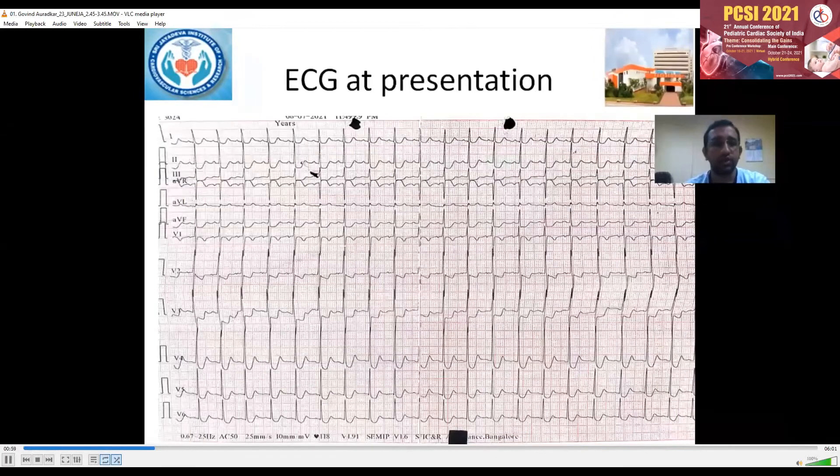The ECG presentation is a 12-lead ECG with normal standardization showing down-sloping ST depressions in 7-8 leads with ST elevations in lead AVR, suggestive of LMCA pattern.